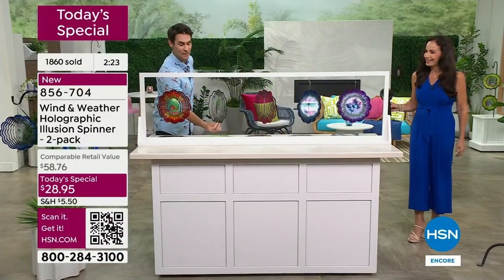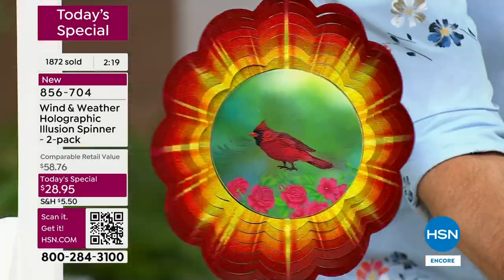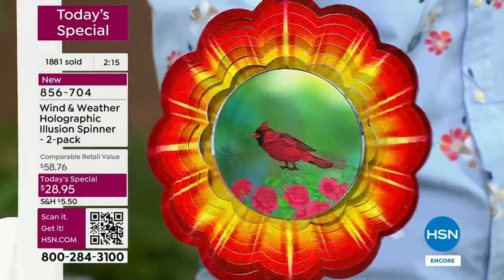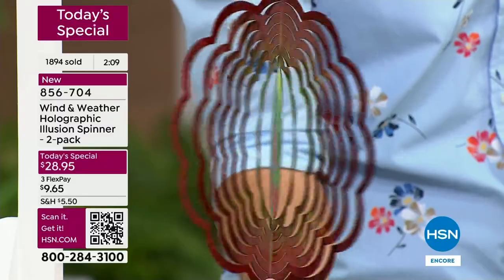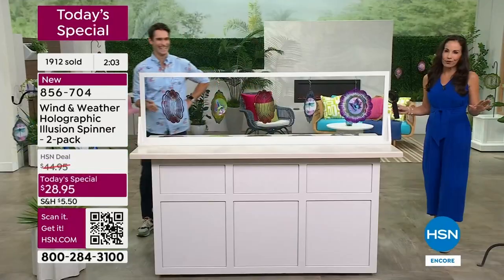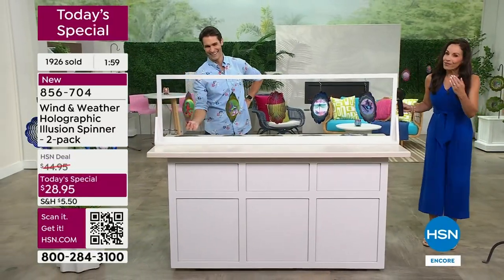I'm going to have to pick up a couple more. Teachers tend to get the same gifts every year — chocolate, candy, a little statue for the desk. Can you imagine putting this out in their yard during summer? They're going to remember who gave it to them. With the two-pack you keep one for yourself and give one away.